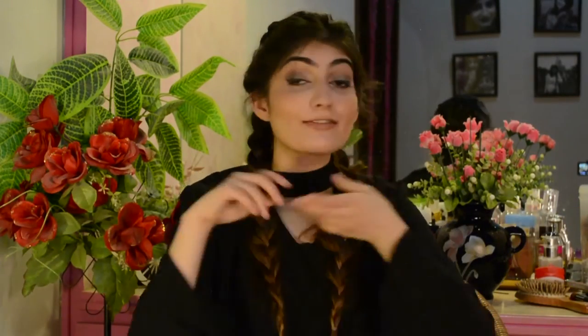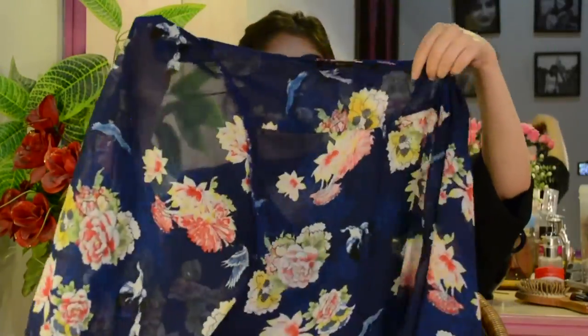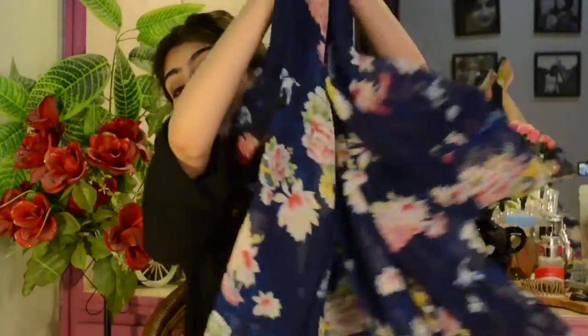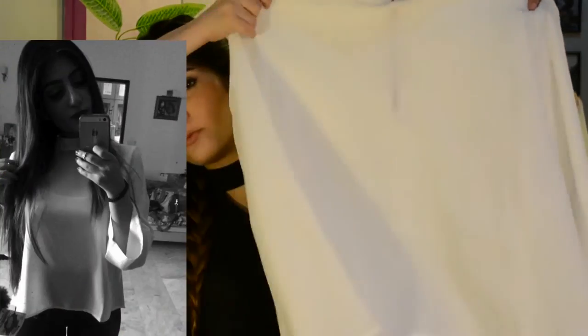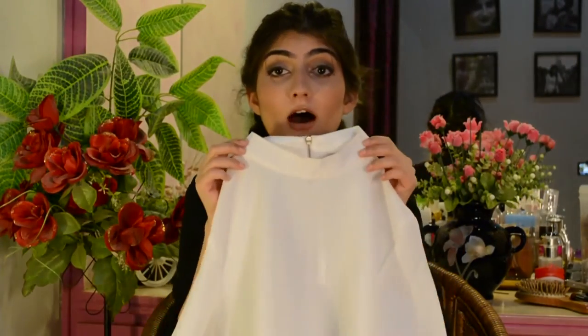Last but not least, I have some items from AliExpress. I love kimonos, so I picked up this navy blue one — I've actually worn it in my last couple of vlogs, which shows how much I love it. The quality is really nice and it even smells nice! I also got this top from AliExpress that I've worn in a vlog too. I really love the color, the high-low hem, and the sleeves — this top is just so me.